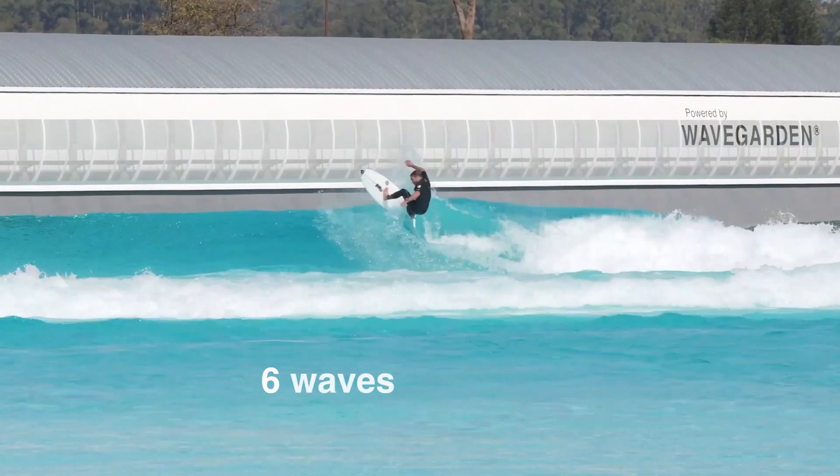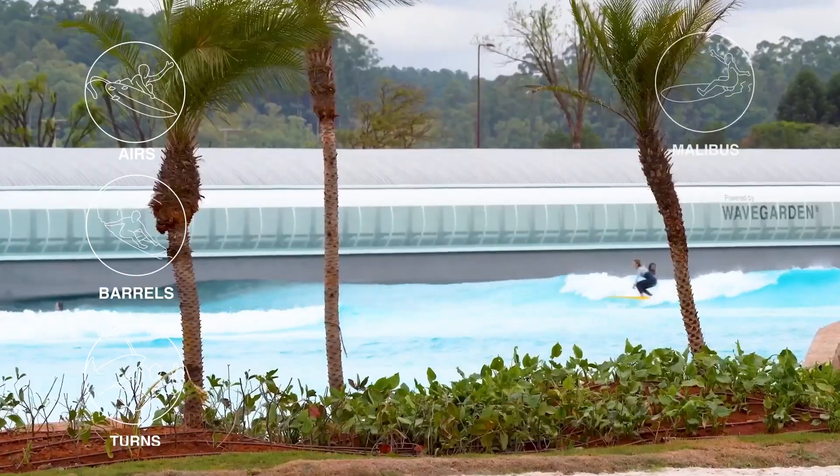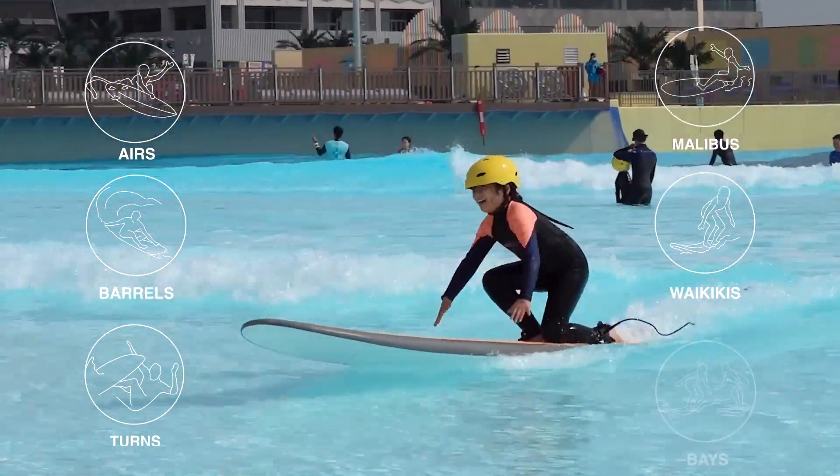There are six wave categories: airs, barrels, turns, malibus, waikikis, and bays.